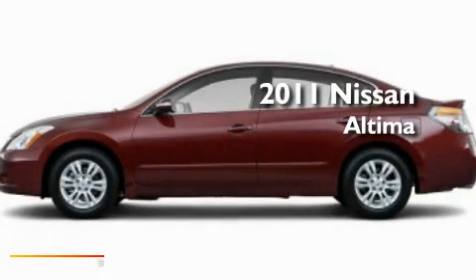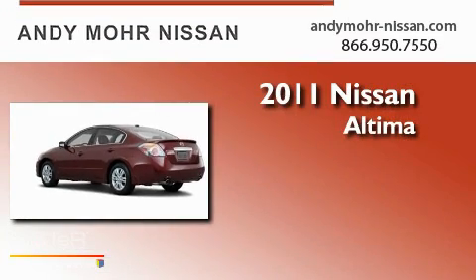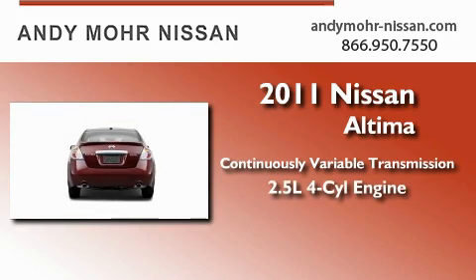This is a brand-new 2011 Nissan Altima. This four-door sedan has a continuously variable transmission and an inline four-cylinder engine.